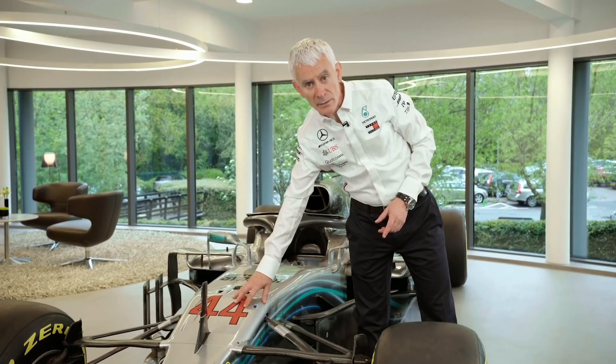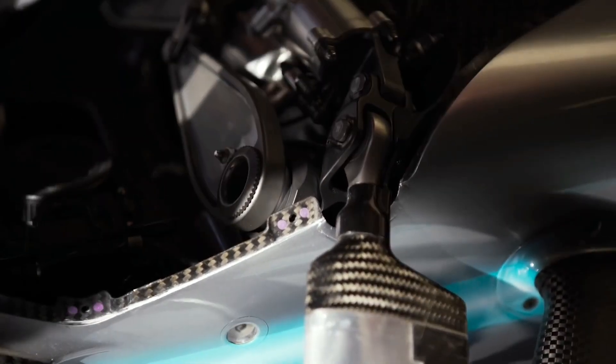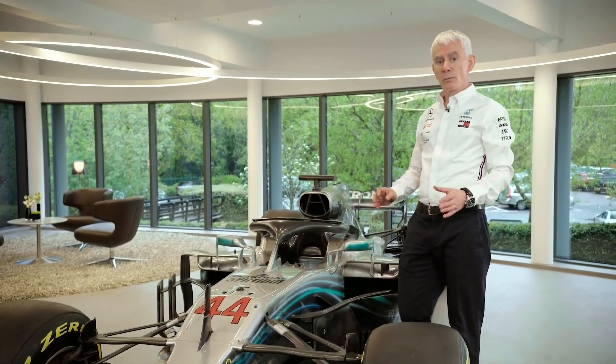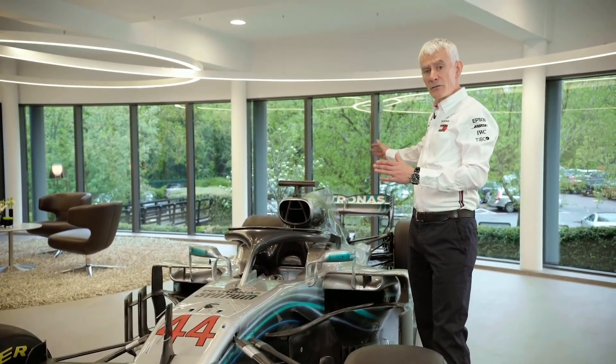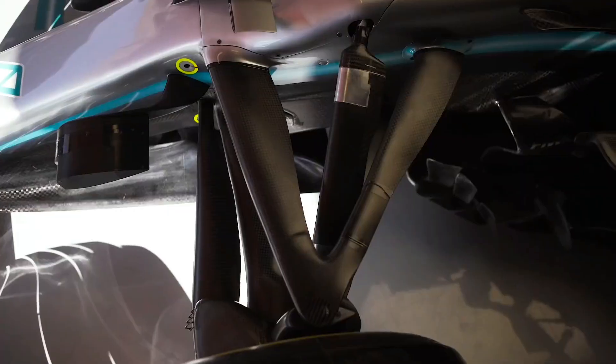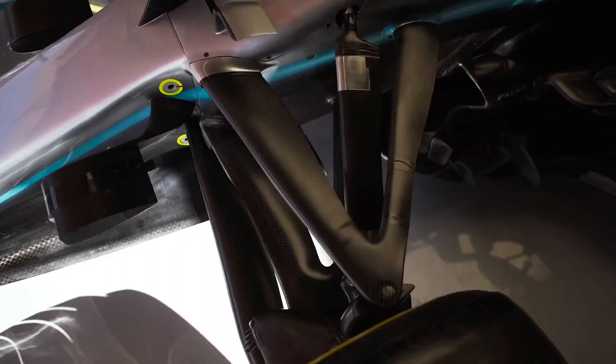What the suspension allows us to do is adjust the inboard settings of the system by adjusting the damping. With that adjustment we control the change of grip from the front axle to the rear axle, and that depends on the car conditions and the track speed.